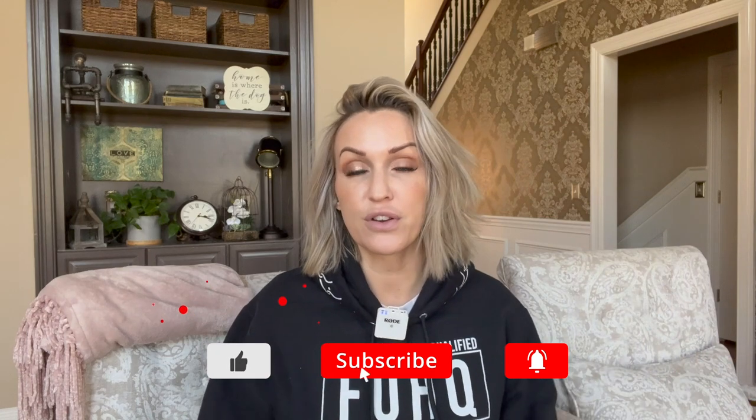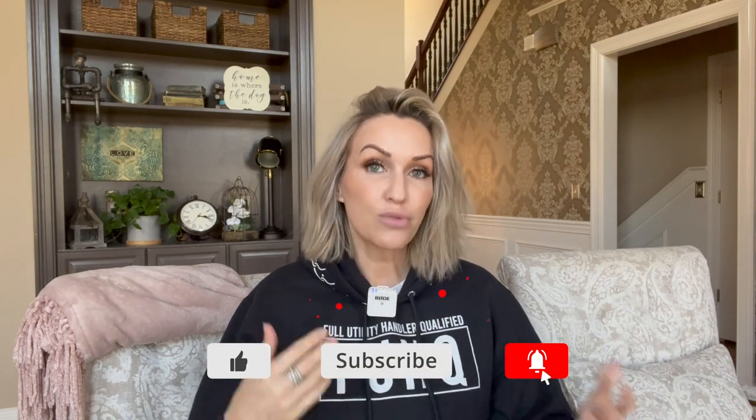Like always, make sure that you like, subscribe, and ring the bell for notifications. I'm trying to be here every Saturday right now. As you guys know, I'm going through some things in my personal life, so I may or may not get to it every Saturday. Thank you guys for your patience and understanding. You can keep up with me over on Instagram or TikTok — I'm still active there. And check out our Discord. If you have not yet signed up for the Working Dog Discord, I highly encourage you to do that.